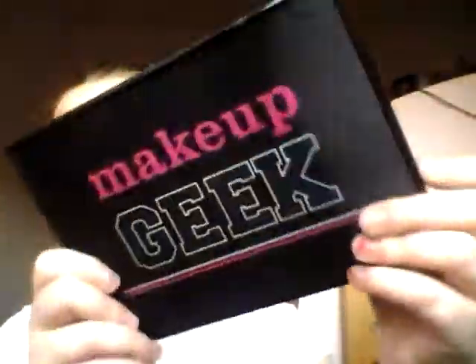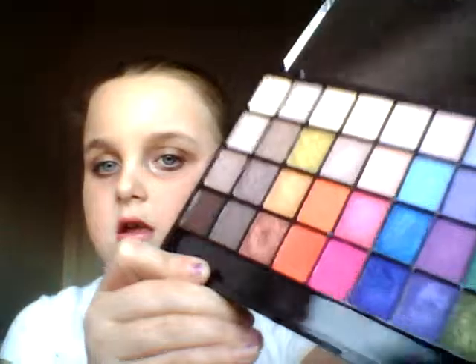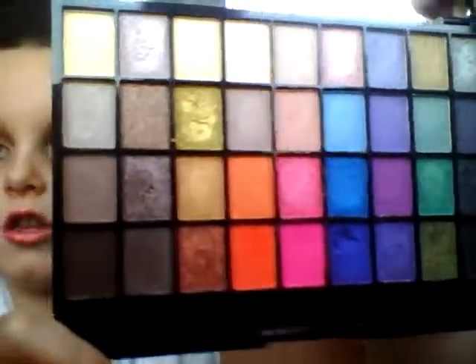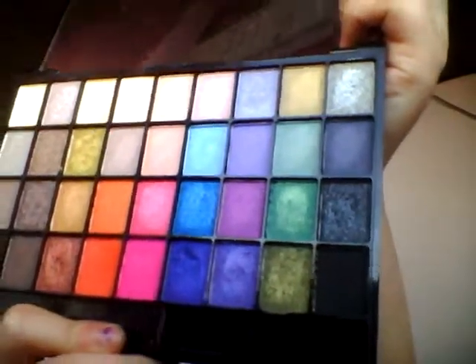The next palette is this Makeup Geek one. It's a little bit smaller but really cute — it has this little reflective Makeup Geek logo on it. It has 36 eyeshadows in it and comes with a giant mirror, which I can't show you because of the glare. It comes with so many bright and shimmery colors — mostly shimmers but also a few matte shades. I really like it and recommend it. This is about £6-12 at Superdrug.